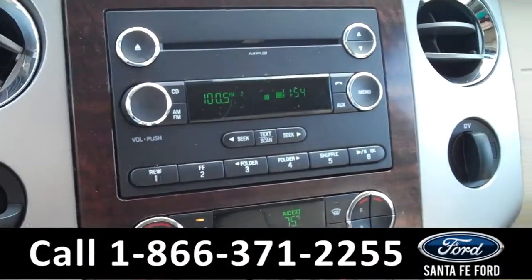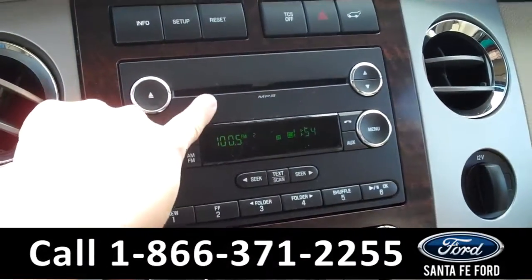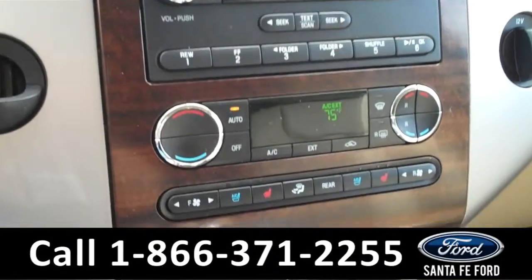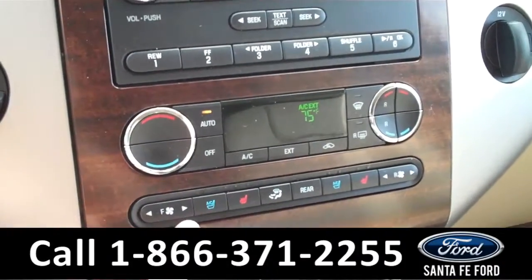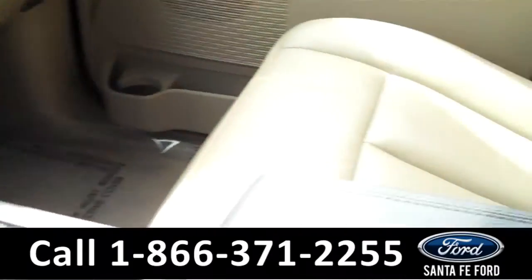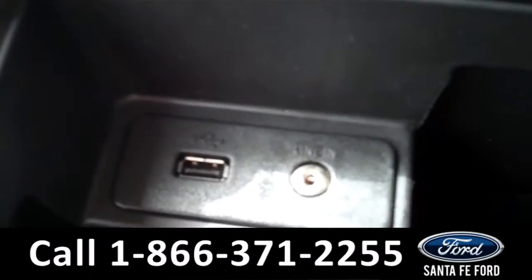The media center has a digital display with AM/FM radio, a CD changer with MP3 capabilities, and it is satellite radio ready. There are the climate controls, including the cooled and heated front seat settings. It is an automatic transmission. The seats are leather, and it is equipped with the Sync by Microsoft technology, which includes an auxiliary port and a USB port.